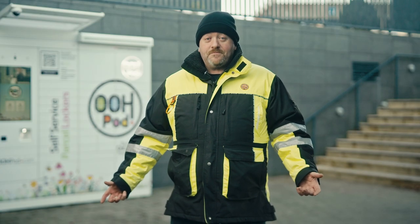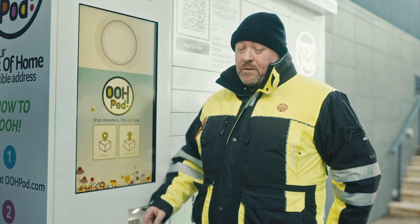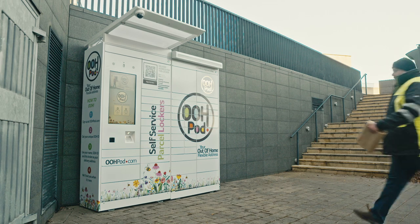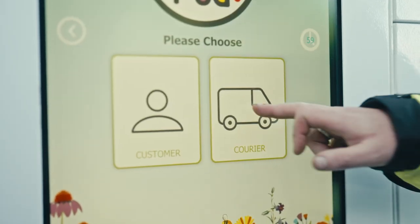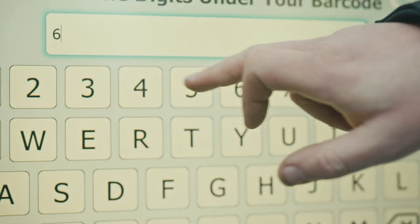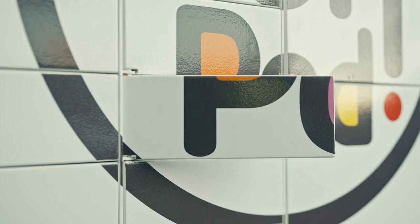Let me show you how it works. Each parcel has an Oopod ID. This lets you know which locker it needs to be dropped to and who it's for. Then you simply turn up at the locker, hit drop off on the screen and then courier. You scan the barcode or type in the Oopod ID 8-digit code and a door will pop open to put the parcel in.